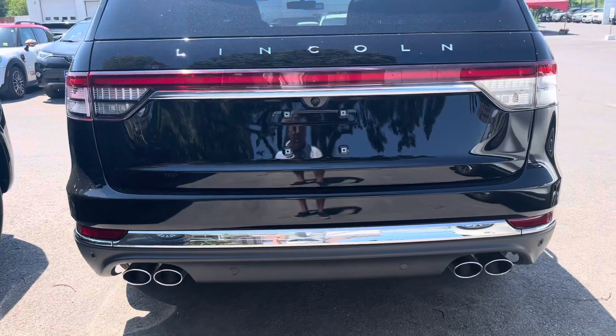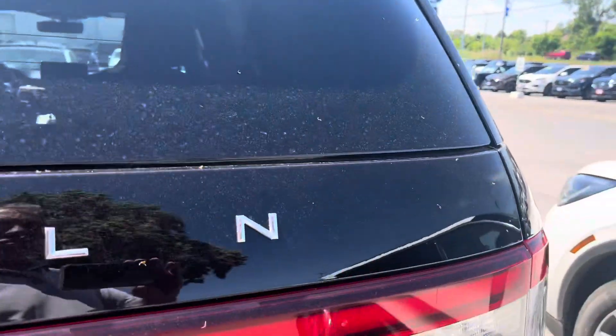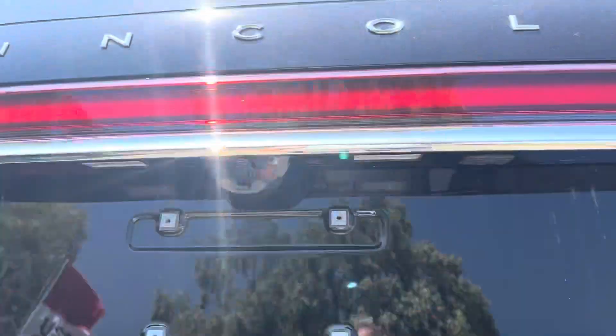Backup camera, dual exhaust, backup sensors, and automatic lift gate.